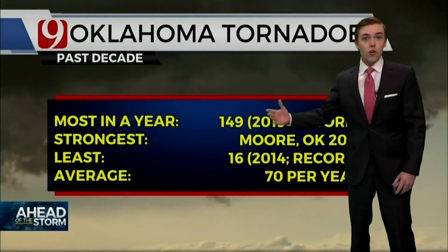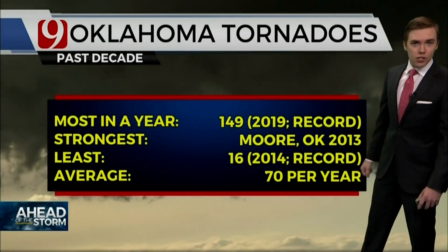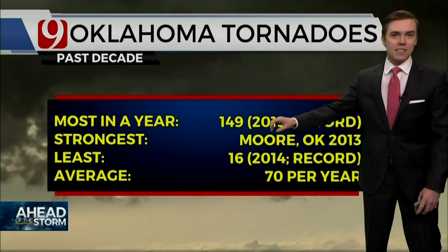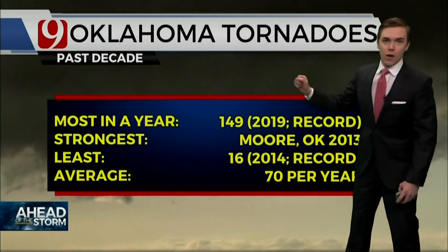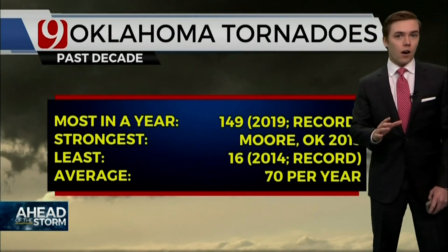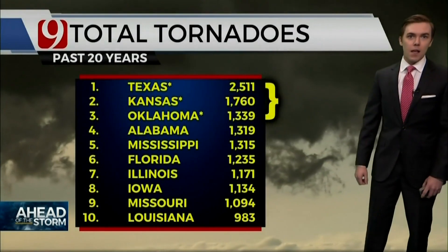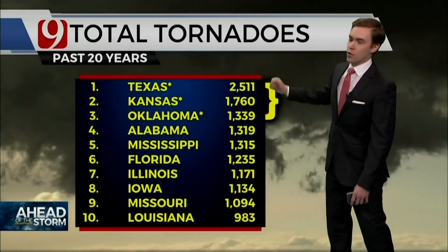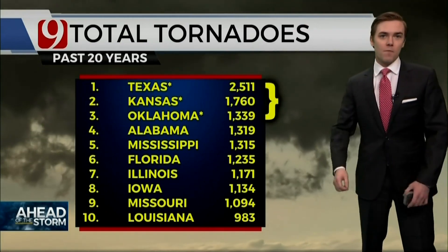It's nothing new that the southeast sees tornadoes. And talk about short-term memory — our state record happened in 2019 with 149 tornadoes in the decade. We experienced, of course, the Moore, Oklahoma EF5 tornado in 2013. We also had our fewest tornadoes on record in 2014. But we still average 70 a year here in Oklahoma. And in the past 20 years, the top three states for total tornadoes are Texas, Kansas, and us right here in Oklahoma.